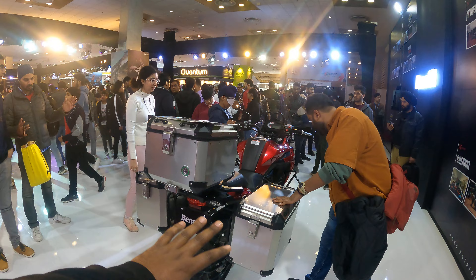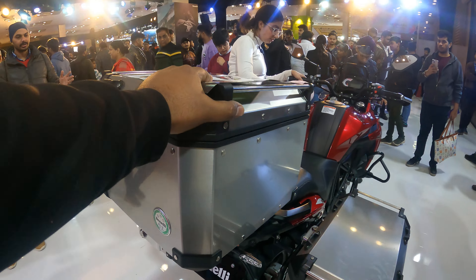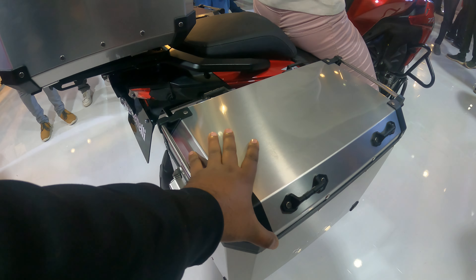This is a pannier with a top box and a pannier. Here you have two panniers from the Himalayan.